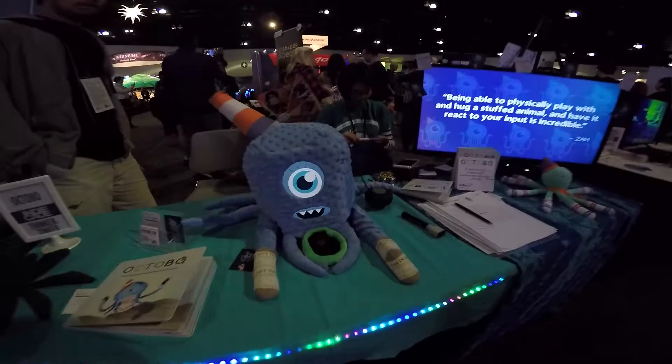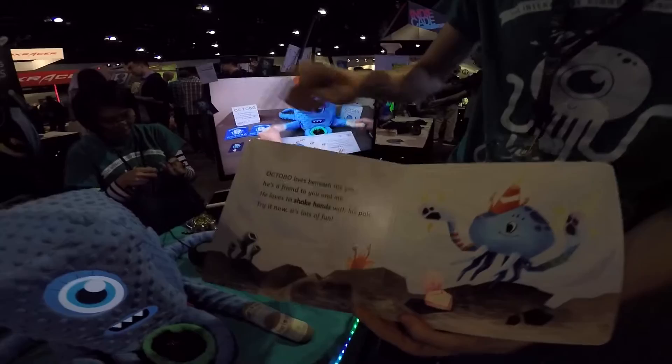I'm Julien Trebek, and this is Octobow, for which I'm the tech director. Octobow is an interactive plush octopus that comes with this storybook. Each page of the storybook has a different type of interaction that you can have with Octobow.